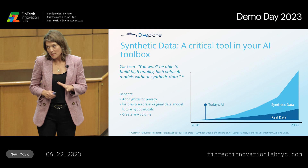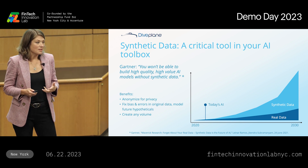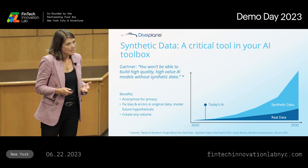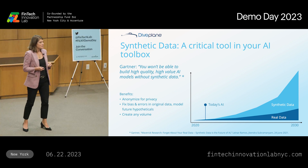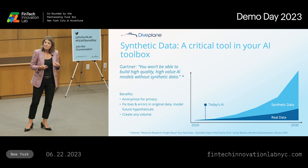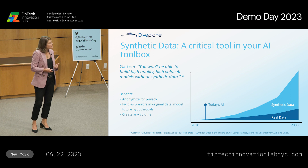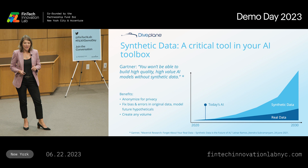Synthetic data is going to be a part of that toolbox. If you're not familiar with synthetic data, it's really a simple concept. It is digitally generated data created from your own data, but it's actually better in some ways. First, you can anonymize it for privacy. Second, you can fix bias and errors in your original data sets, and you can also model for future hypotheticals like demographic shifts. And finally, you can create it in any volume you need. And as everyone knows in the age of AI, we are going to need a lot of data.